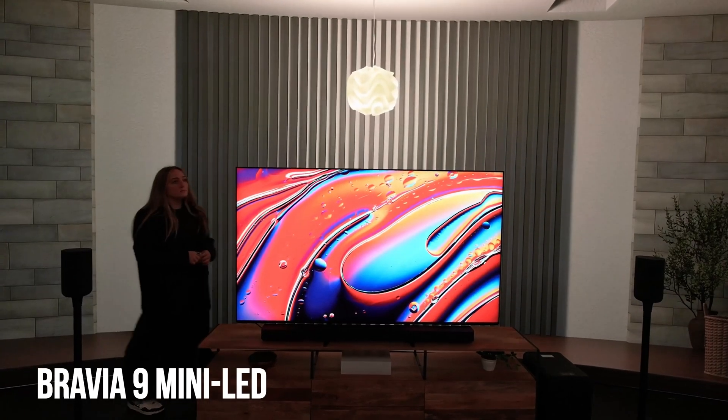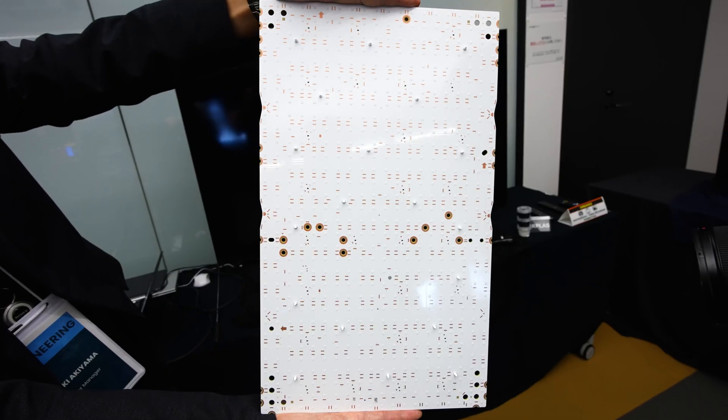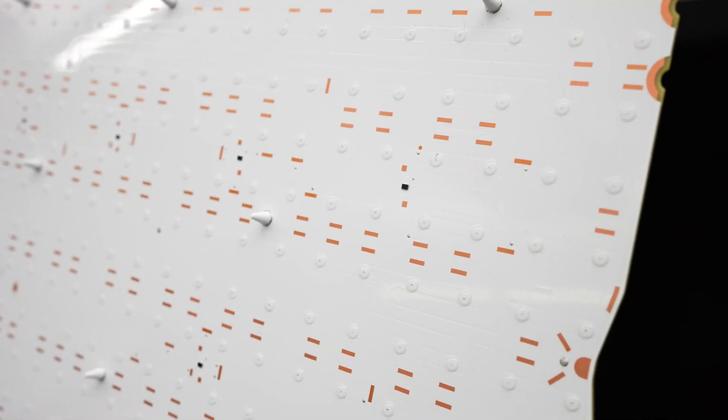Sony is claiming that the precision of this backlight is next level. The prototype I saw has 66-bit backlight control — that's just wild compared to even the 22-bit control on Sony's current Bravia 9 mini LED TV. Sony actually did bring out a very small condensed version of an RGB mini LED backlight and threw up my initials. It's really not as effective as the demos I saw of the backlight in action with actual footage, but at least you can see a little bit of those colored LEDs.